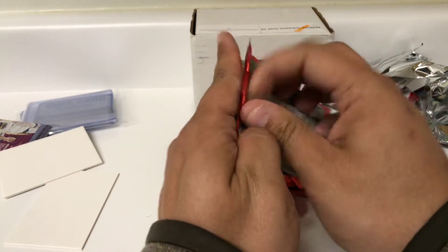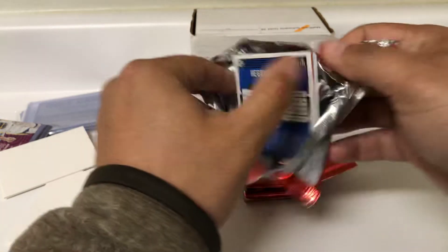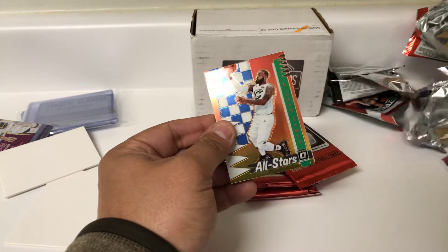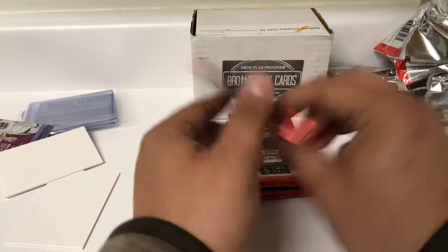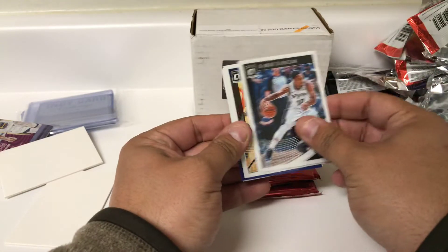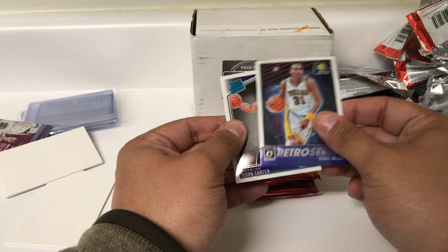Two packs of Optic. Maybe we can pull the auto out of that — that would be sweet. Julius Randle, Chris Paul, LeBron All-Stars — not numbered — Reggie Jackson. Another pack of Optic: DeMar DeRozan, Nikola Mirotic, Reggie Miller Retro Series, and Javon Carter Ready Rookie.